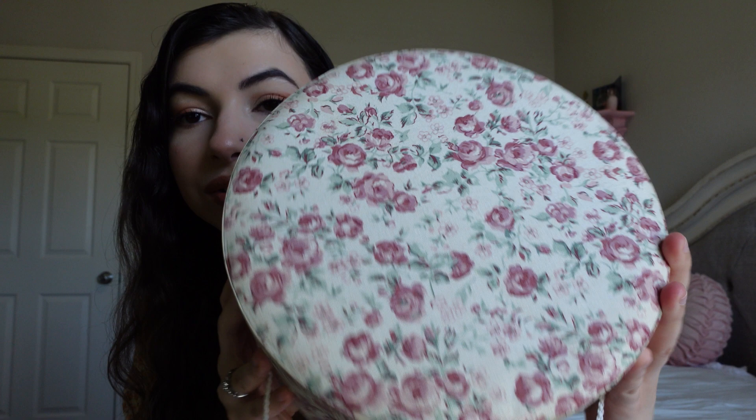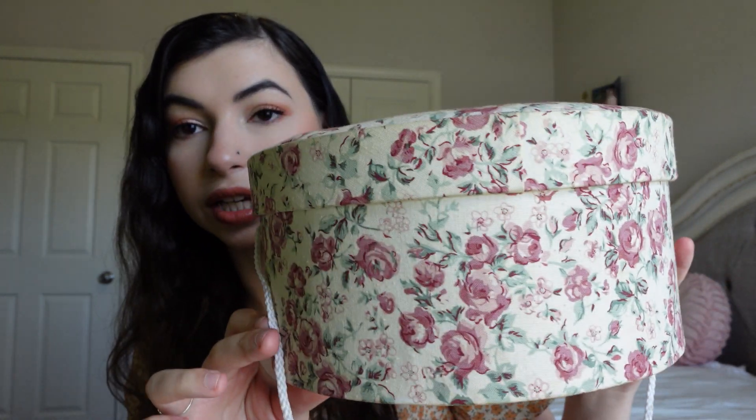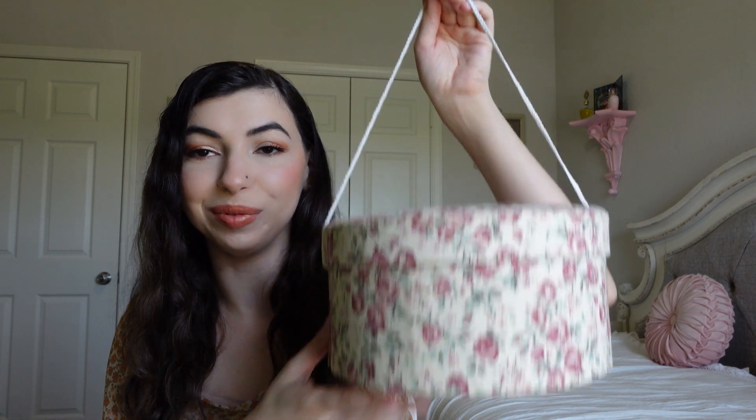First I'm going to start with this vintage hat box I found at a thrift store for about five dollars. Look at how gorgeous this floral detailing is. It is kind of small but I just thought it was so cute. I don't know what I want to put in it yet, but it's good quality, still in good shape, and I don't know how vintage it is but it is just adorable and I had to pick it up.